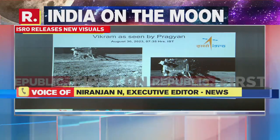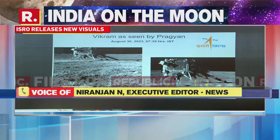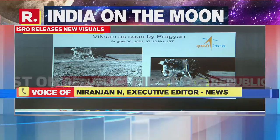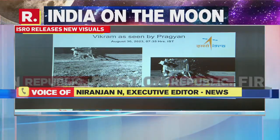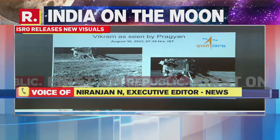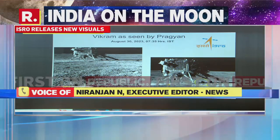This is a picture clicked by the rover Pragyan, pictures of which we also saw yesterday having cleared that crater. This is a picture of Vikram, the lander, taken this morning. The time of the picture is also given — 7:35 a.m. on the 30th of August, 2023, that is, this morning. What a beautiful picture.